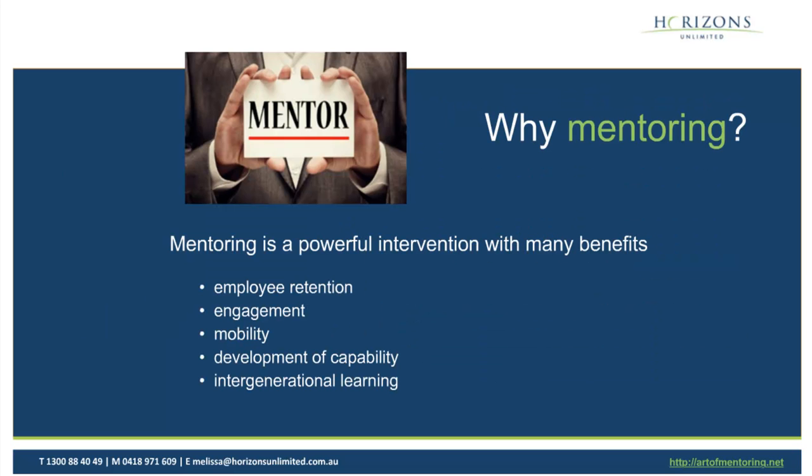So let's talk about mentoring first up. Why would your organisations want to get involved in mentoring at all? We know from the research there are many, many benefits. One is employee retention — people that are mentored tend to have a much higher likelihood of staying in an organisation. They're more highly engaged. It can assist with helping employees be more mobile across different parts of an organisation. It helps develop capability, particularly of mentors if they're getting good training. And it allows intergenerational learning to happen.